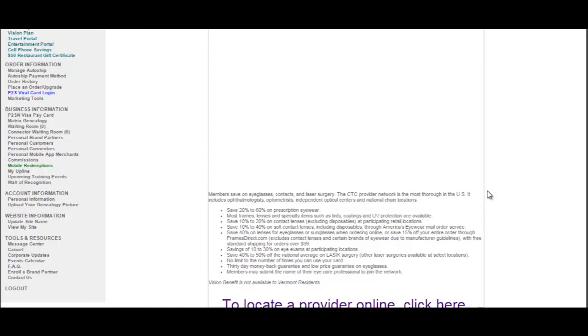Hello, I'd like to welcome you to your vision portal. Your vision portal is part of your medical package. Each medical package, as a brand partner, you will receive a group ID and a member ID number, and we provide that to you through email.